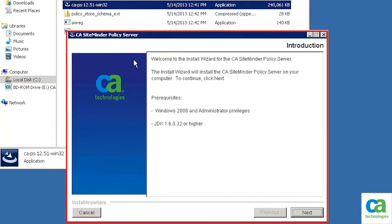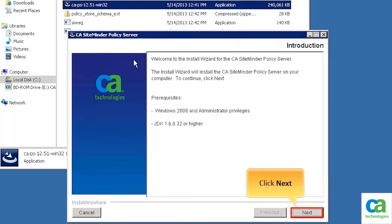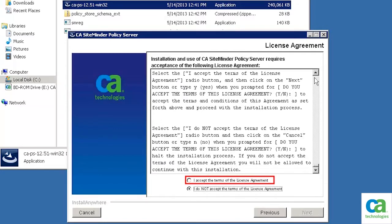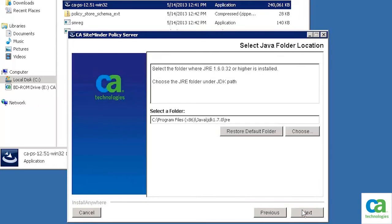The install wizard for CA SiteMinder policy server is displayed. To continue, click Next. The license agreement dialog box is displayed. Read the agreement. To continue, accept the terms of the license agreement and then click Next. Select the Java folder location. For the purpose of this demonstration, we will keep the default location. To continue, click Next.